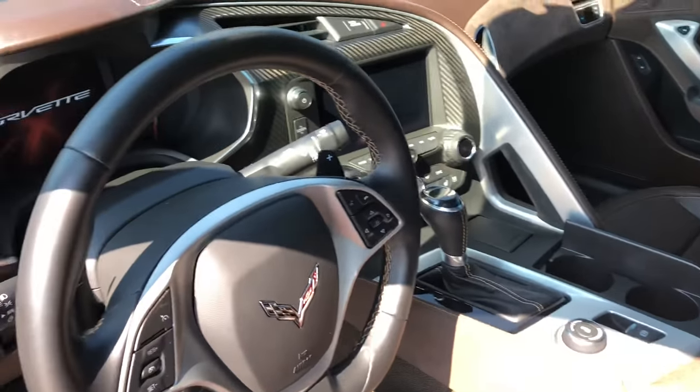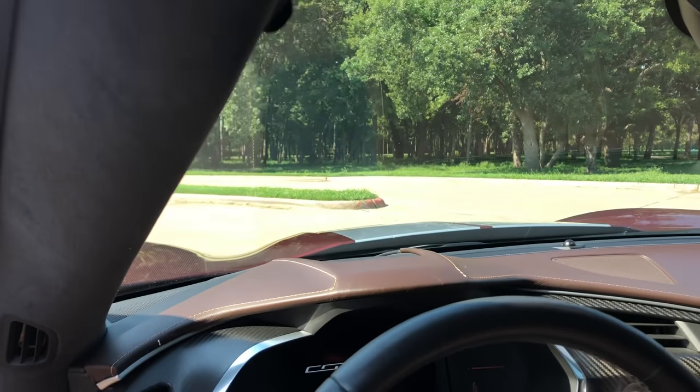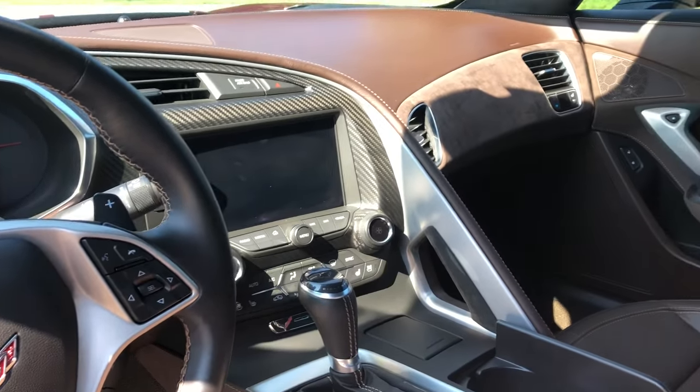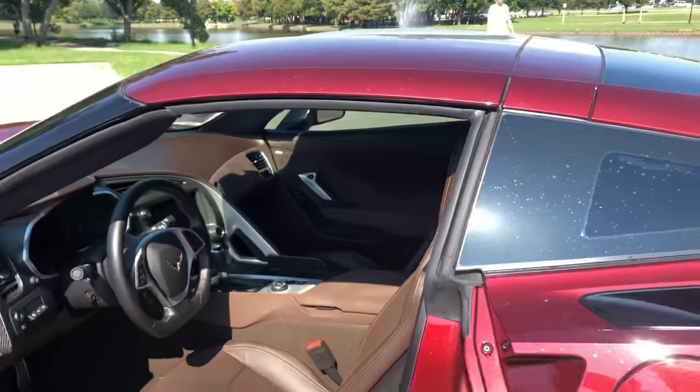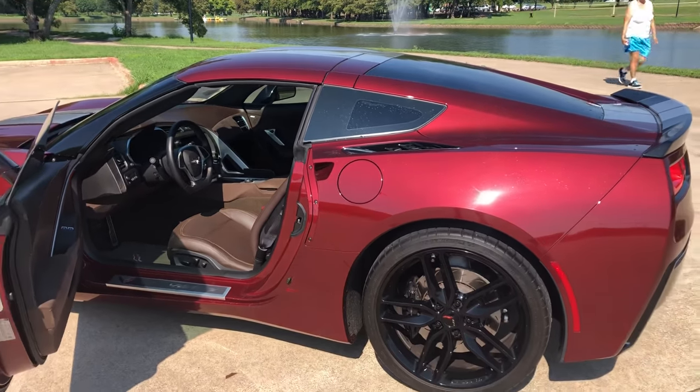Heads-up display to keep you nice and safe, keep your eyes on the road at all times. Several different driving modes just to make you drive this the exact way that you'd like to. Carbon fiber everywhere, very good attention to detail, and a removable hardtop that you can take off and put in the back at any point.